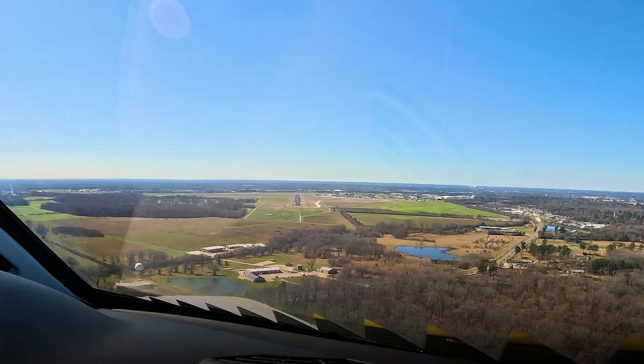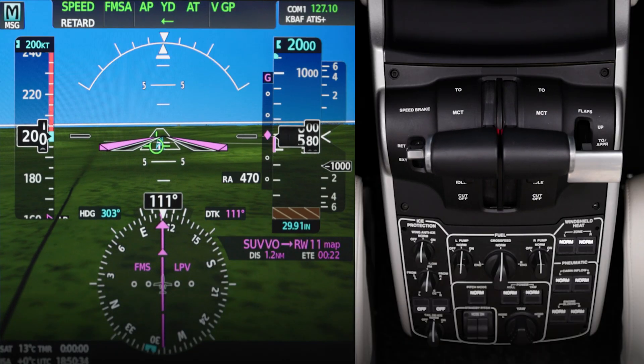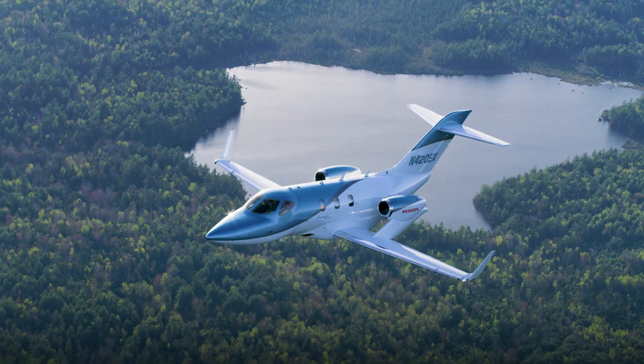During the most demanding flight phases, like descent and approach, Autothrottle automatically adjusts the throttle to maintain airspeed and meet critical waypoint speed changes.